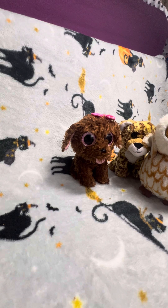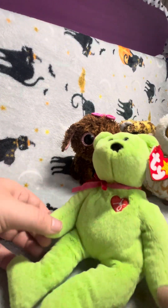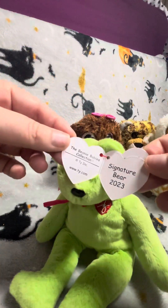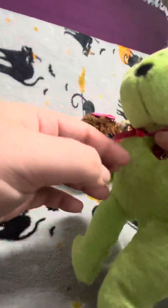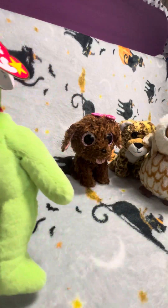The last two that I got, I actually got these from a shop in the UK called Farm Foods, which is really strange because that's a food shop, but they started selling TY products. This is the beanie baby that I got — the 2023 signature bear. There's the touch tag, and he's just this green bear with a little red bow tie. He's really soft and really cute. He was £5.99.